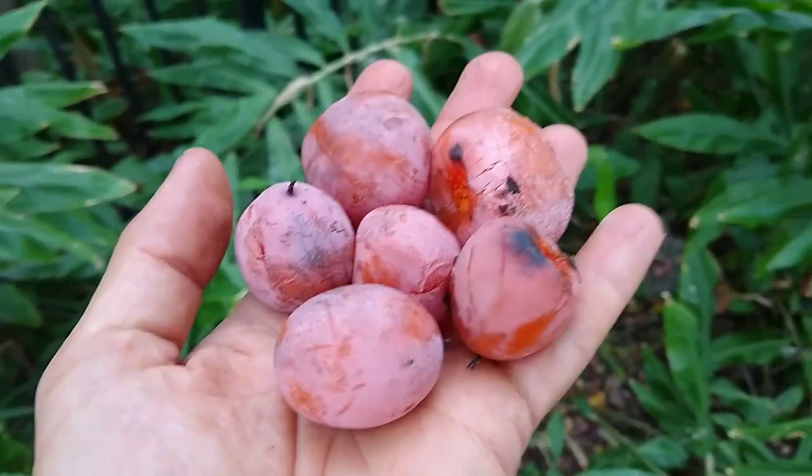So, here it is. Mmm, so sweet. Wow. It's a pumpkin spice pudding and a fruit. Yum.